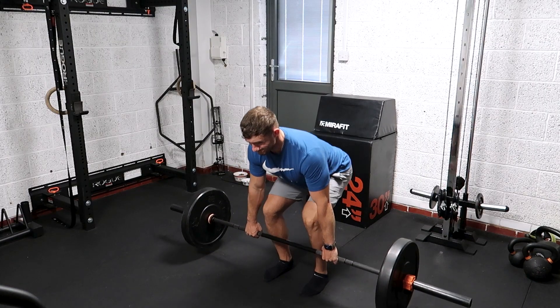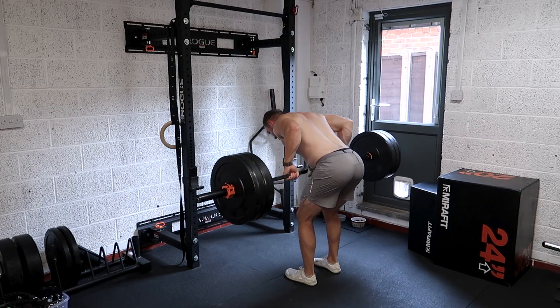So as I started that video off with a bit of subjectivity about how the bent over row makes me aroused, I wanted to give you a bit of objectivity and why actually it's a really good exercise to make sure you've got in your program. The first reason is it fully loads your posterior chain — and not many exercises do that. Your posterior chain being upper back, lower back, glutes, and hamstrings.